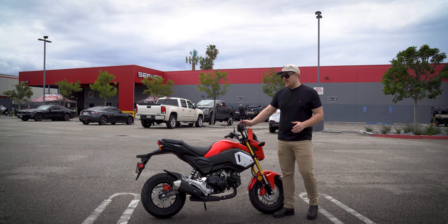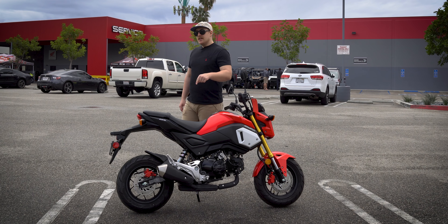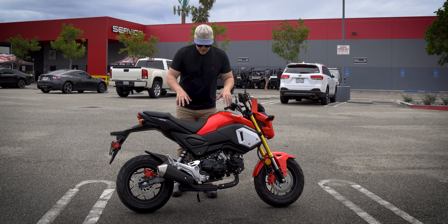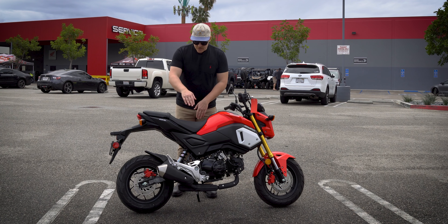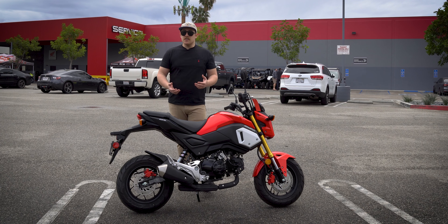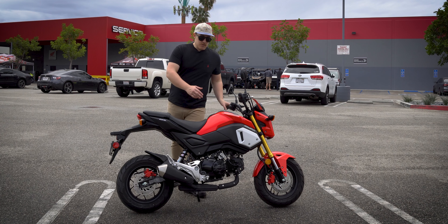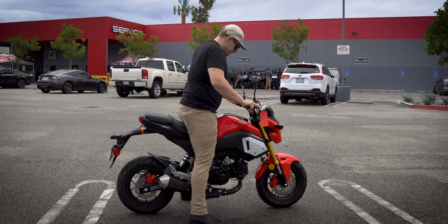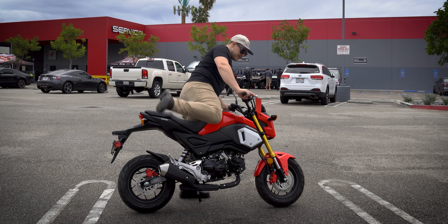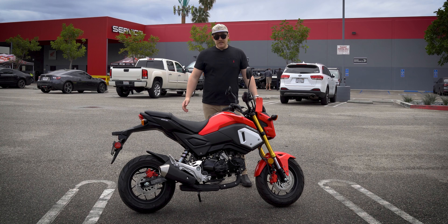I can also assure you that insurance on this motorcycle is going to be less than something like a 600cc bike — just common sense. Your results may vary depending on your driving record. Some notable dimensions: we have a 30-inch seat height. It may sound a little high for a mini moto, but it's so narrow this is a really easy motorcycle to get your feet down on, especially if you're vertically challenged. At five-foot-nine with a 30-inch inseam, I can flat-foot this bike with ease. All in, curb weight is 222 pounds — crazy lightweight, very low to the ground.